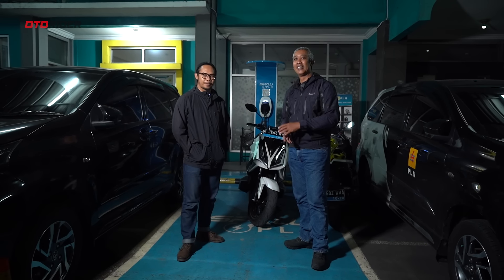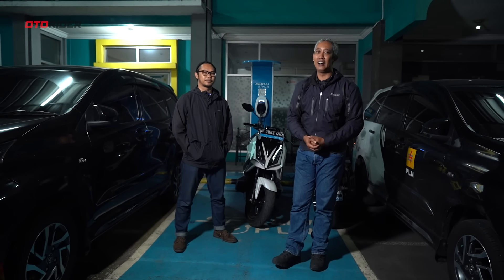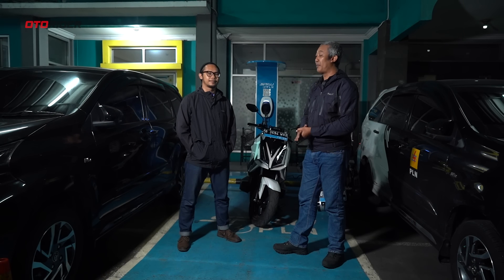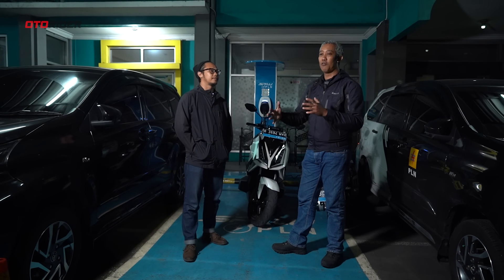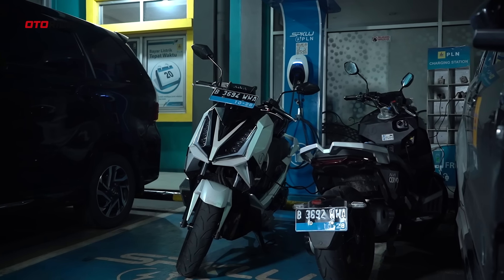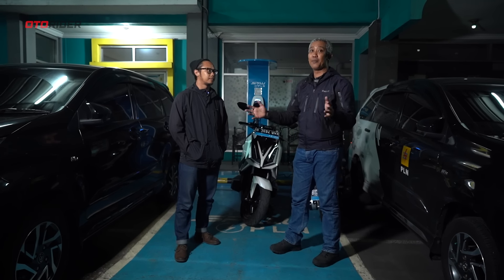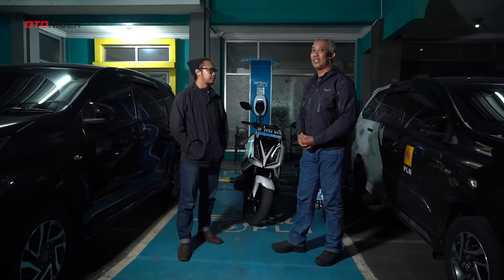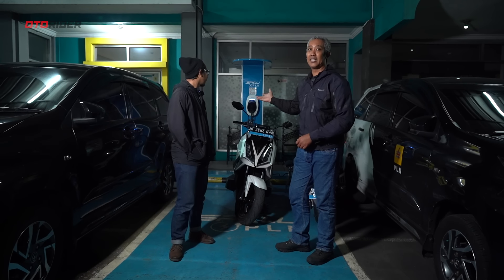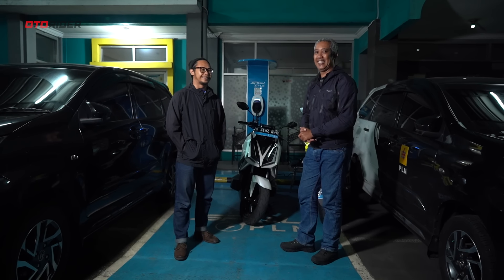Terima kasih buat teman-teman yang sudah nonton video ini. Kita sudah buktikan sambil test ride dan jalan jauh — ini adalah impresi kami terhadap Alfa Servo. Kita sudah buktikan bisa jalan jauh, tapi perlu perencanaan matang karena perlu waktu cukup lama untuk mengisi dan masih belum terlalu banyak pusat pengisian. Mudah-mudahan nanti akan jadi lebih banyak. Di PLN sekarang ada beberapa kantornya yang menyediakan pengecasan gratis untuk motor. Ada juga SPKLU untuk mobil yang berbayar, dan SPLU yang bisa diisi token — murah, sekitar 20 ribu.